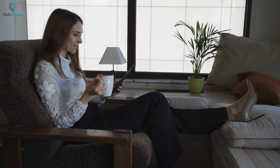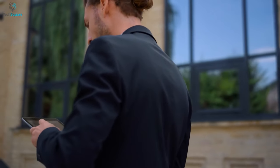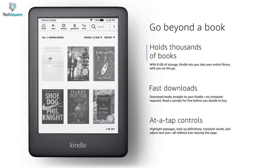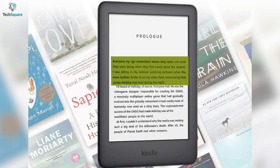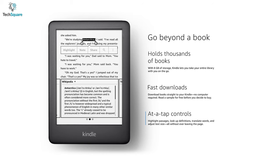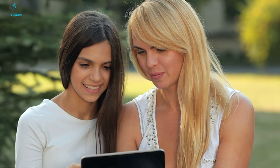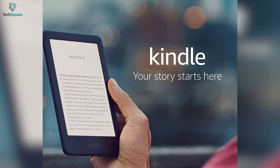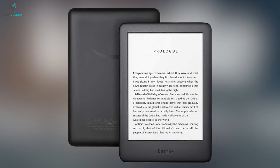Besides, its built-in front light can be adjusted to your preference and allows you to read comfortably both indoors and outdoors. And with its 8GB of storage, you get plenty of space to store all your favorite books. In addition, this Kindle allows you to highlight passages, look up definitions, translate words, and also adjust text size, all from the same page. Unlike usual tablets that need to be charged too often, the Amazon Kindle can last for weeks once fully charged. So if you want a decent e-reader at an affordable price, the Amazon Kindle can be a great deal.